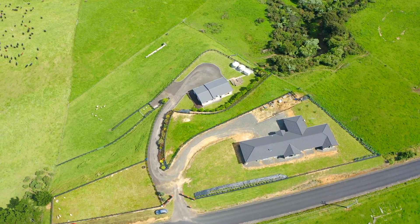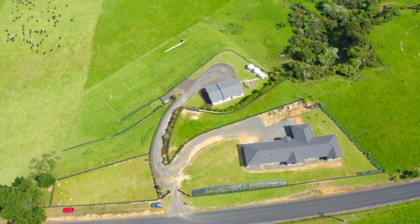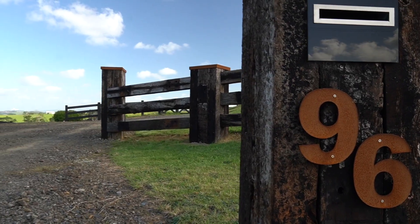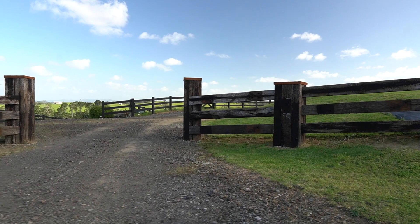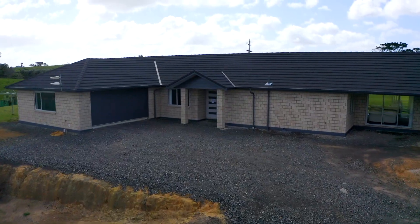Welcome to 96A Rental Road. From the moment you drive through the handcrafted entry gate, you can see the quality of this three-year-old home.